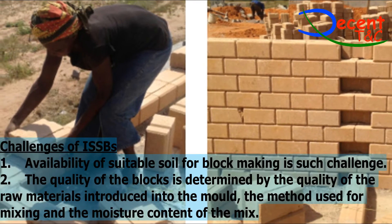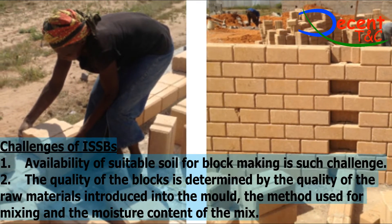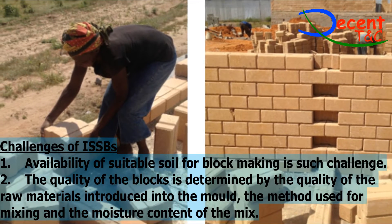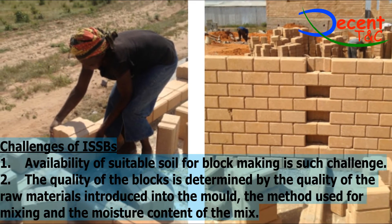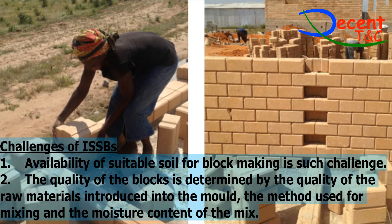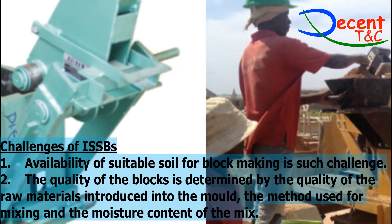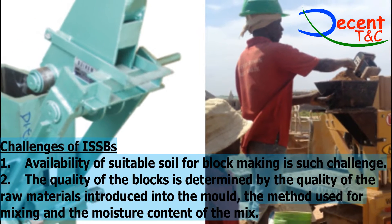Challenges of ISSBs: 1. Availability of suitable soil for block making is one such challenge. 2. The quality of the blocks is determined by the quality of the raw materials introduced into the mold, the method used for mixing, and the moisture content of the mix.